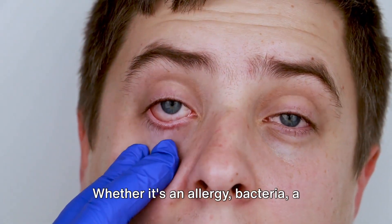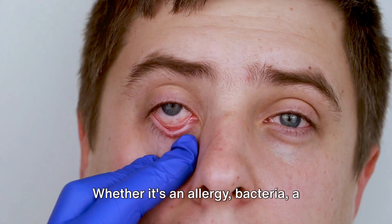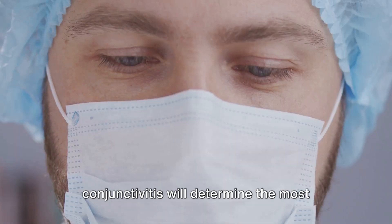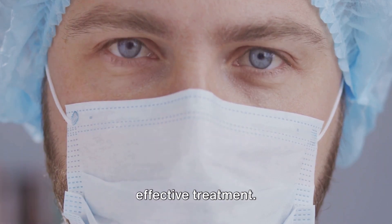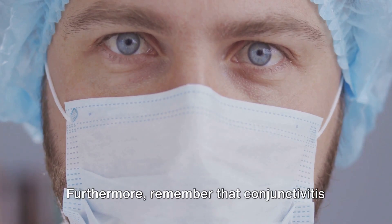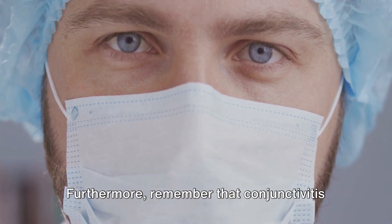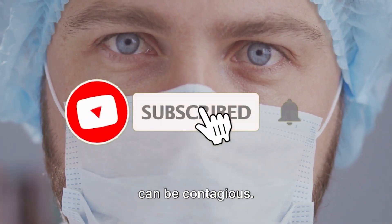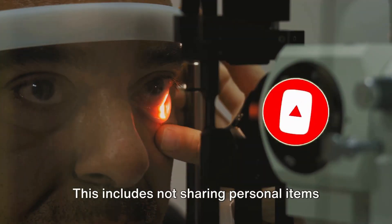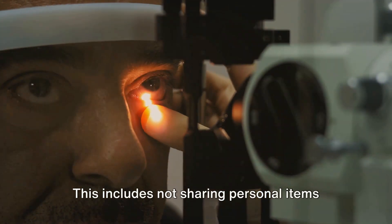While these natural remedies can help soothe the symptoms of conjunctivitis, it's important to remember that they don't address the underlying cause. Whether it's an allergy, bacteria, a virus, or an irritant, the cause of your conjunctivitis will determine the most effective treatment. This is why it's vital to consult with a healthcare professional. Furthermore, remember that conjunctivitis can be contagious, so take steps to prevent spreading it to others.